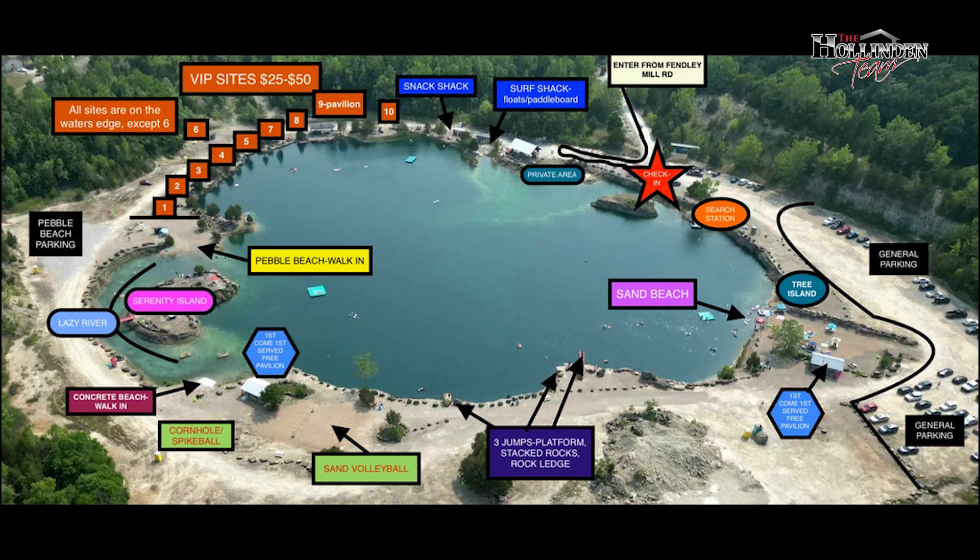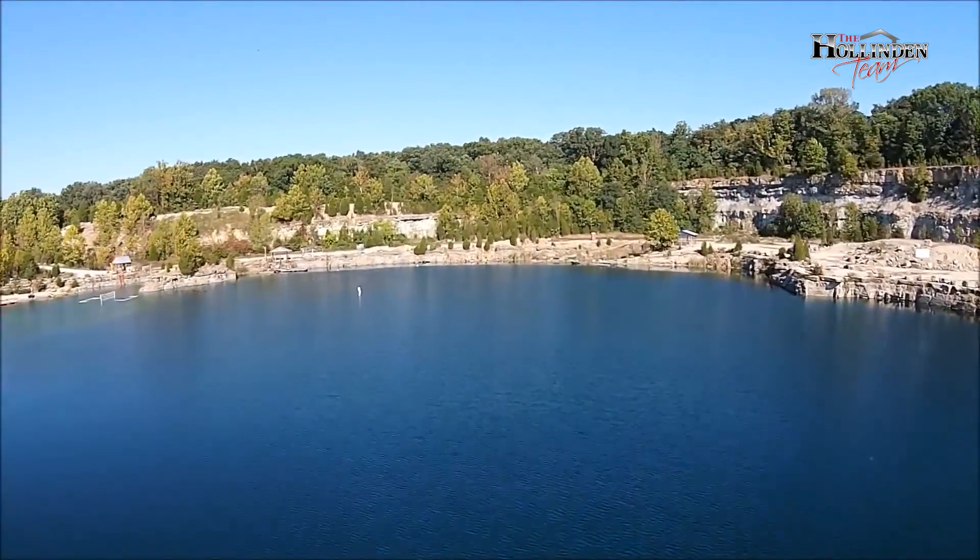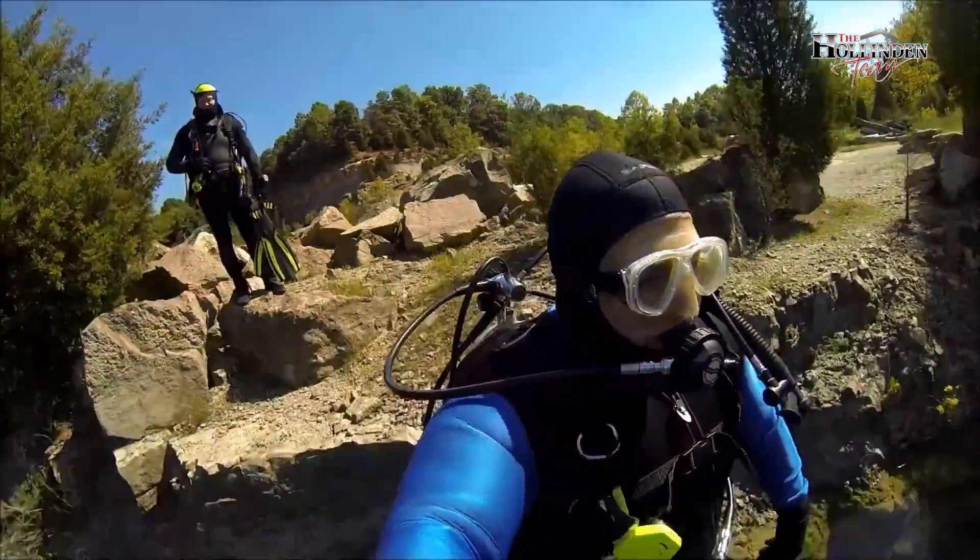There are three areas that you can jump off, all at different heights. There are also sand volleyball courts and so much more. Because of the depth of the quarry, scuba divers are allowed as long as you have a buddy with you and you are certified.